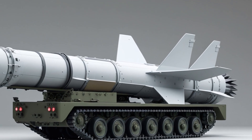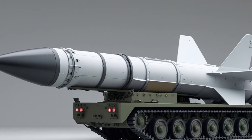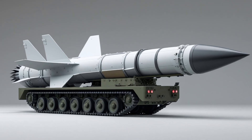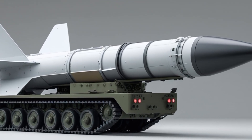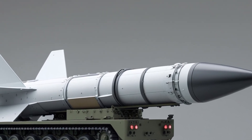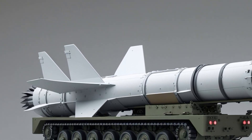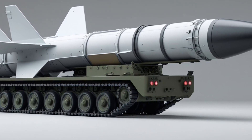Another impressive feature of the SM-6 is its surface-to-surface strike ability. The missile can be used to hit ships and even land targets. In a recent test, the SM-6 demonstrated the ability to strike a moving warship at long range. This transforms it into a true multi-role weapon. Instead of carrying different types of missiles for different missions, the military can load more SM-6 units and be ready for anything.